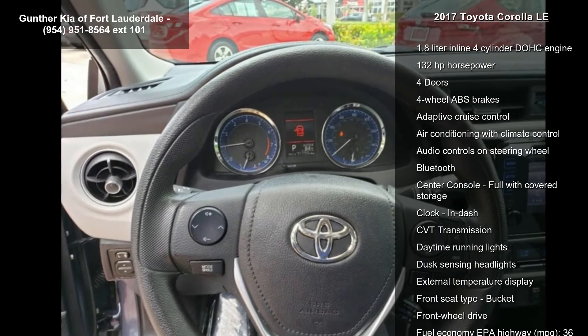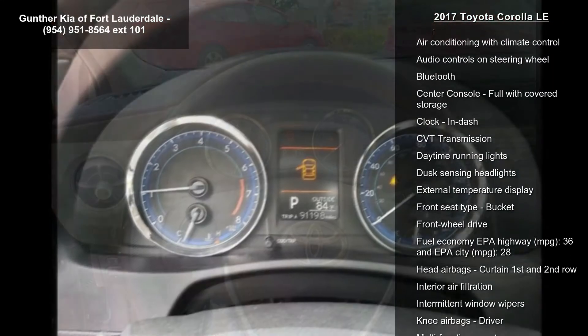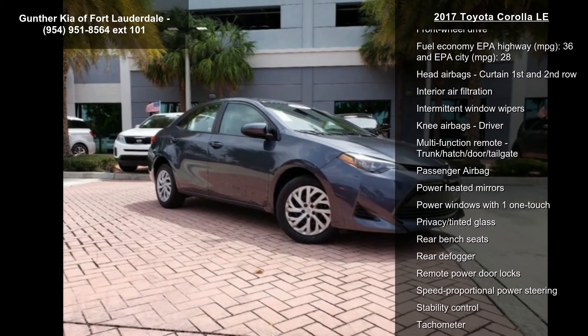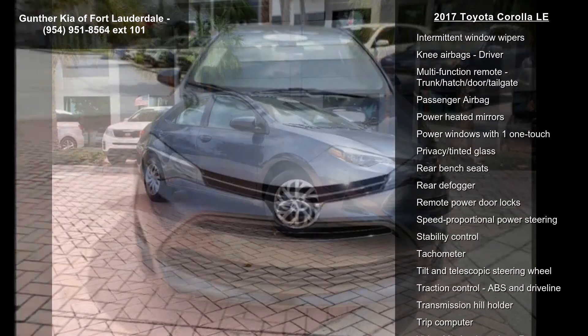If you are looking for a solid pre-owned car, this might be the one. This car won't be available much longer — call now to schedule a test drive at our dealership.